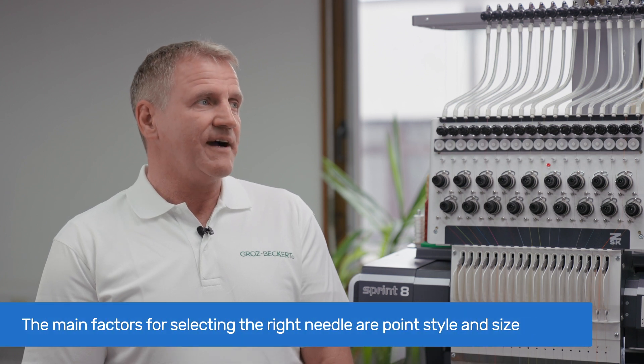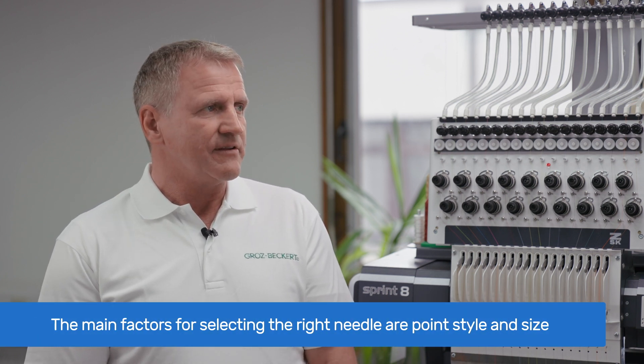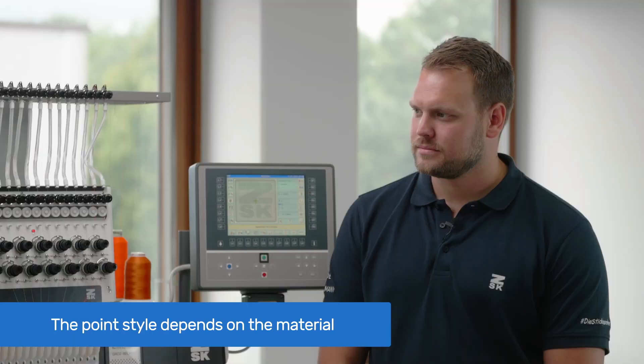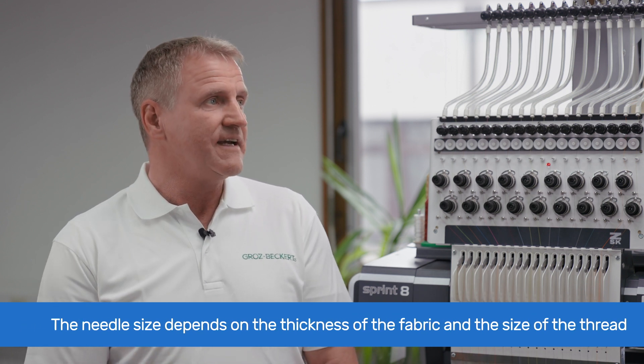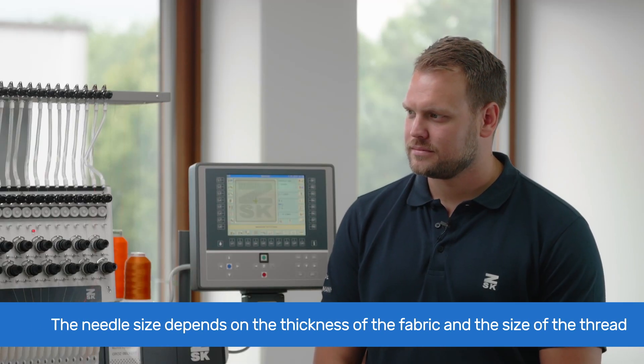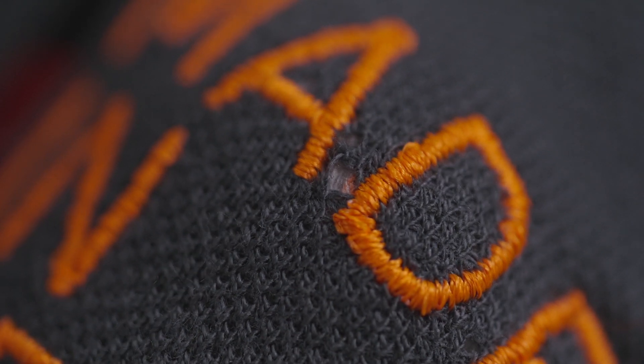Now that we've learned about needles, how do we select the right one? There are two decisions to be made: needle point style and needle size. The correct point style depends on the material — whether you have knitwear fabrics like polos or t-shirts, or woven fabrics like shirts and blouses. The needle size depends on the thickness of your fabric and the size of your embroidery thread. A too-thick needle may cause damage to your embroidery goods, while a too-thin needle may cause excessive thread fraying, thread breakages, or skip stitching.